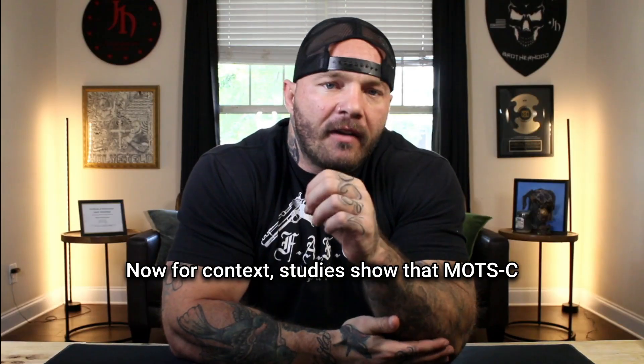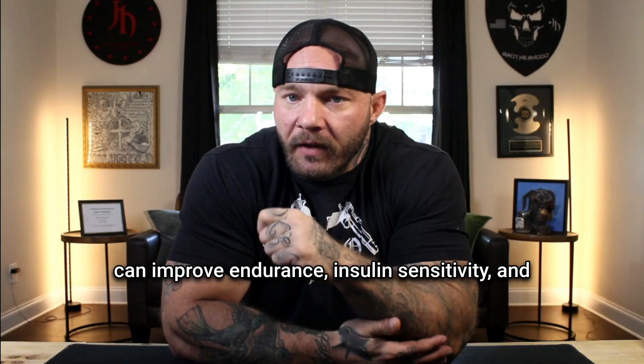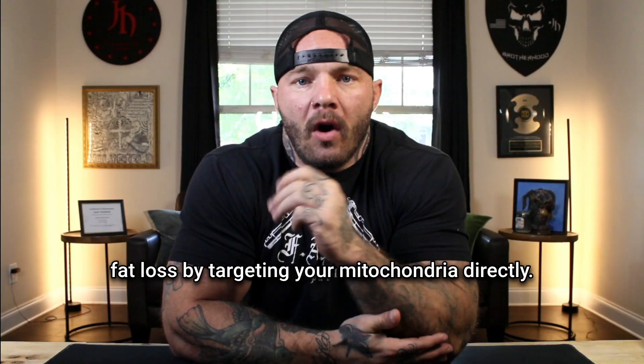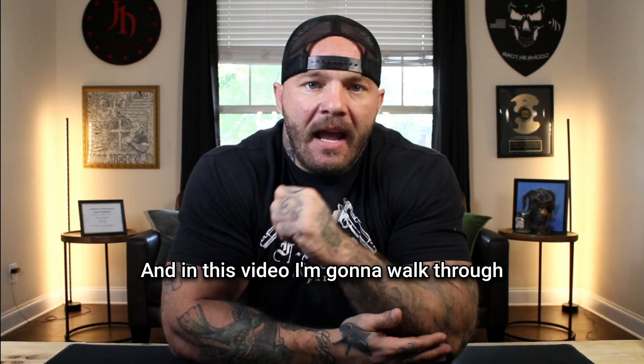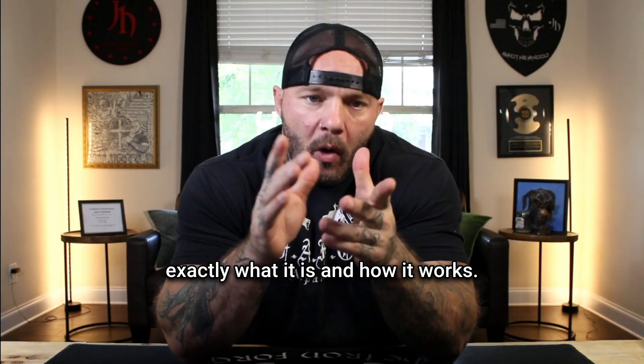For context, studies show that MOTC can improve endurance, insulin sensitivity, and fat loss by targeting your mitochondria directly. And in this video, I'm going to walk through exactly what it is and how it works.